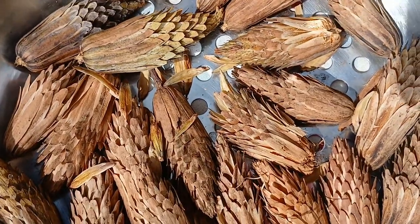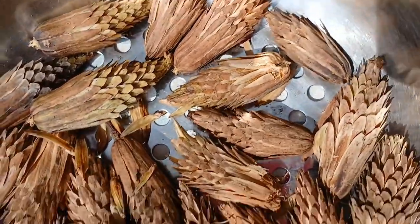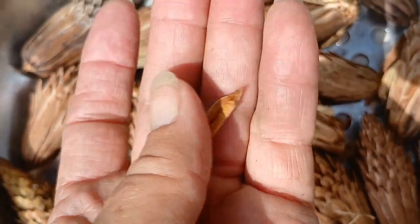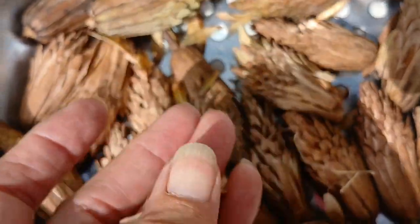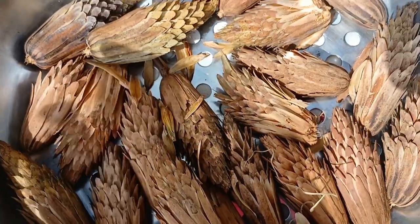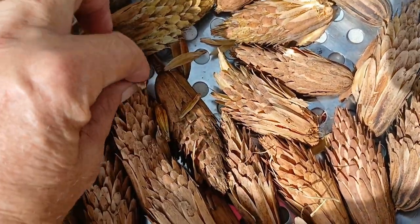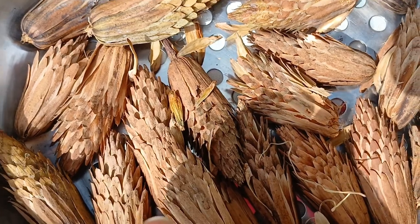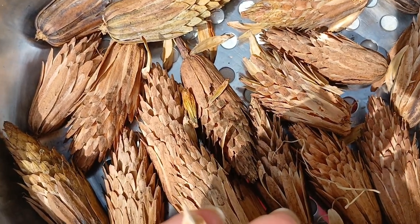I just wanted to show you guys this in case it's something you were interested in. I grew up next door to a big giant poplar so it's a nostalgic tree for me, but after doing a bit of research I found out that it's a fantastic fodder tree. My goats love it.